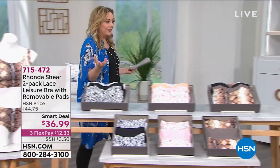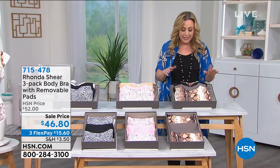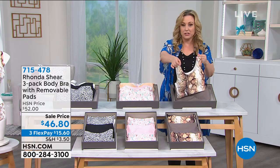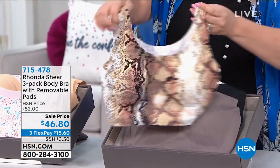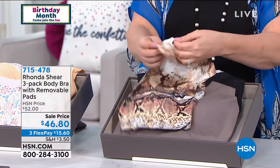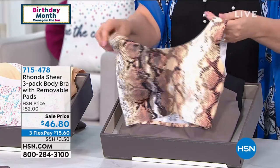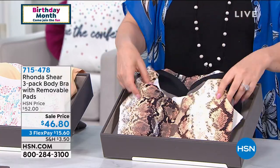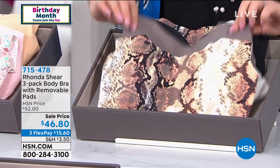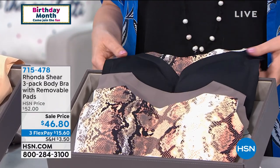This is also new — something I have not done a presentation of before. I want you to take a look at the new engineering that Rhonda has created. Look how wide the back is — it looks kind of like a sports bra. It's a body bra and the pads are removable, so if you have a prosthesis you can pop it in. We've got three color choices and you get three bras: black, mocha, and snake.